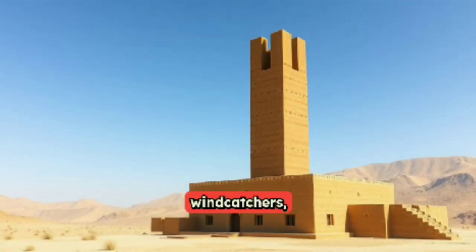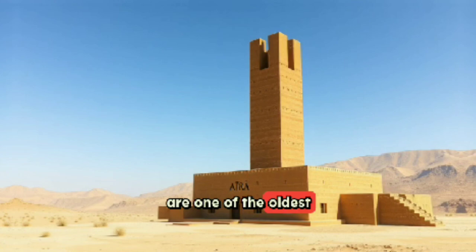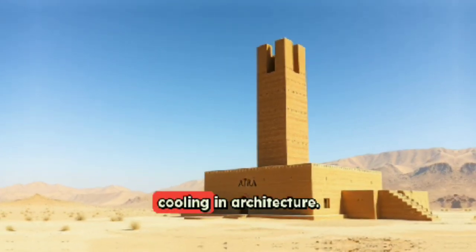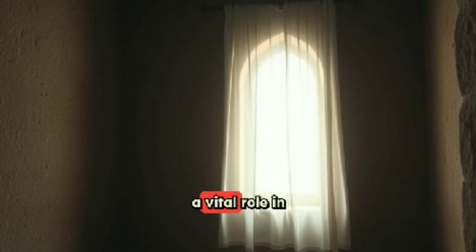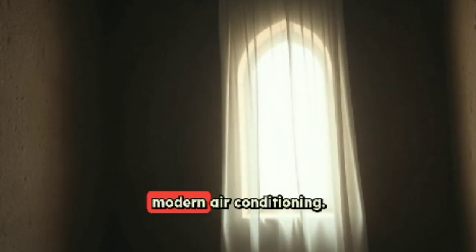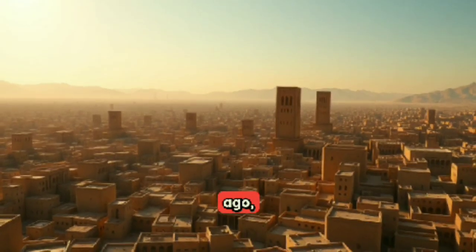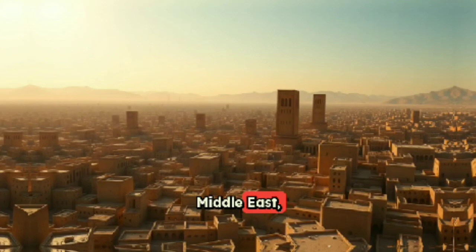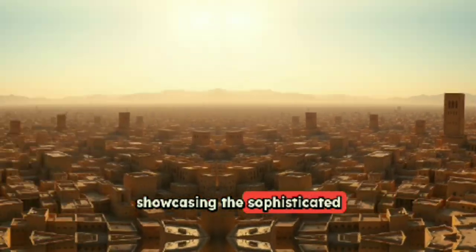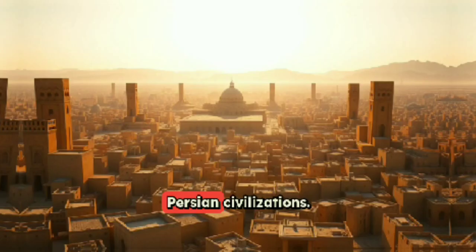The ancient Persian windcatchers known as Badgir are one of the oldest and most ingenious forms of passive cooling in architecture. These remarkable structures served a vital role in maintaining indoor comfort long before the invention of modern air conditioning. They were developed over 2,500 years ago, primarily in Iran, ancient Persia, and parts of the Middle East, showcasing the sophisticated environmental engineering and architectural knowledge of early Persian civilizations.